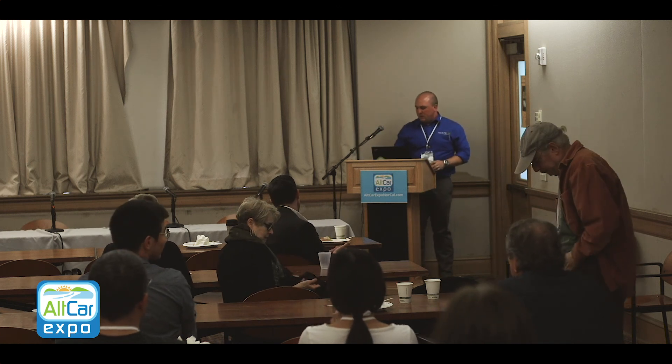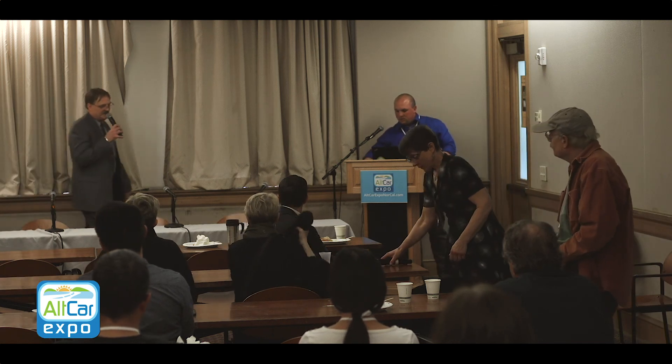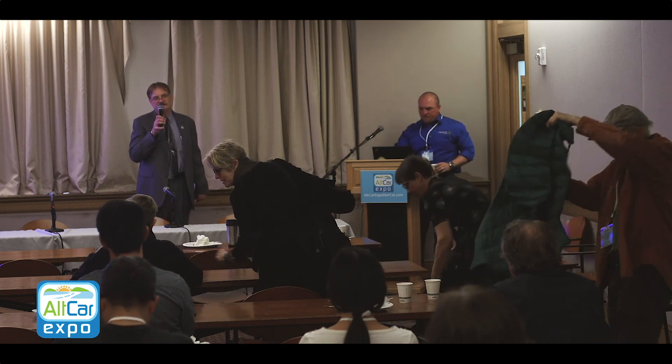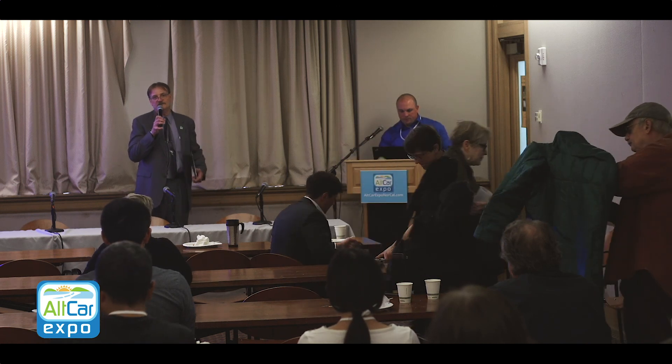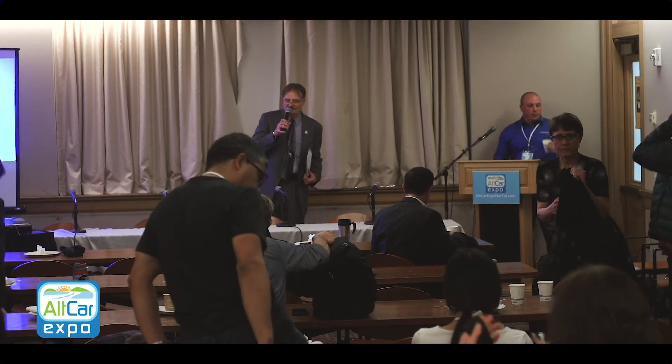If there are no further questions, let's have a nice round of applause for Matt. This concludes the annual Alt-Car Expo here at Oakland. If you have any feedback or input, please share it with Christine or Becky on your way out. We appreciate you coming out, and if you have any recommendations for future agenda topics, please let us know. Thank you again — have a great day.